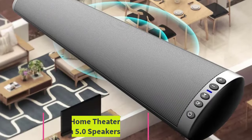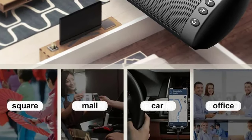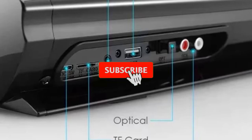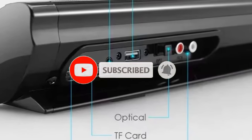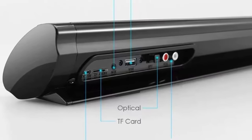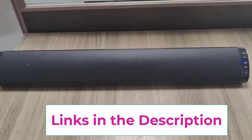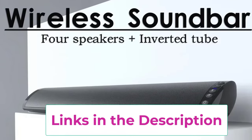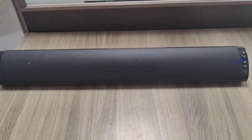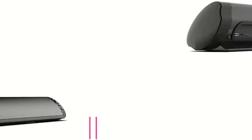Number three: Soundbar TV Home Theater with Subwoofer, Wireless Bluetooth 5.0 Speakers, 3D Surround. This versatile audio system is designed to enhance your TV viewing experience. Featuring wireless Bluetooth 5.0 technology, it ensures seamless connectivity with various devices. The 3D surround stereo sound delivers immersive audio while the powerful subwoofer adds deep bass. It includes multiple input options such as optical, RCA, and aux, and a remote control provides easy operation, making it a stylish addition to any home entertainment setup.